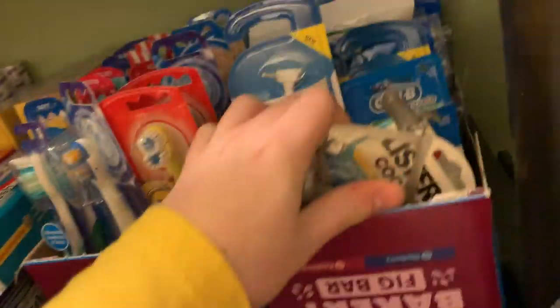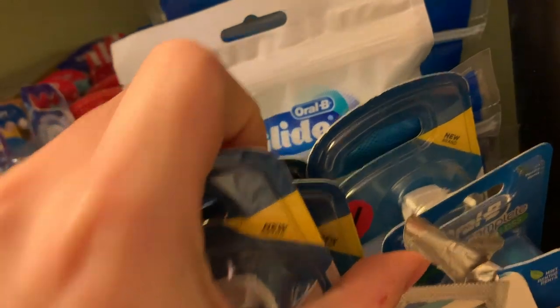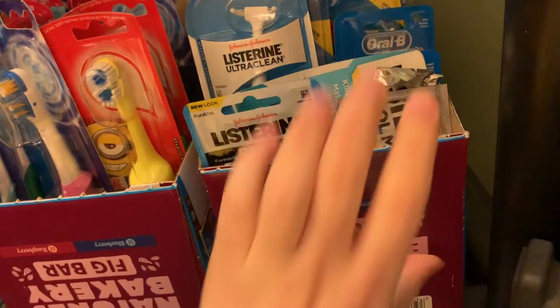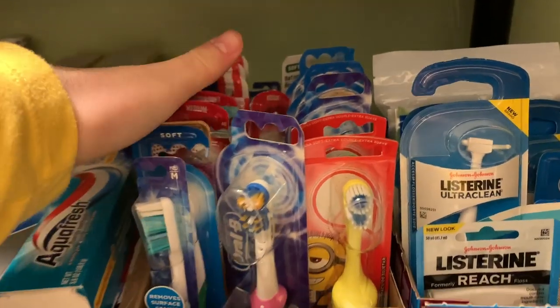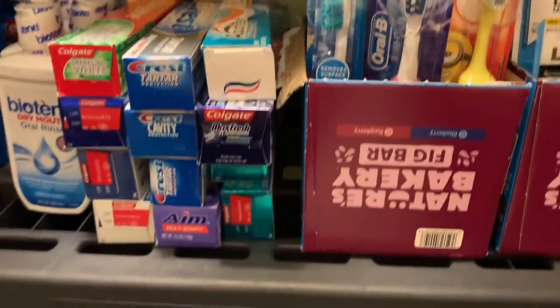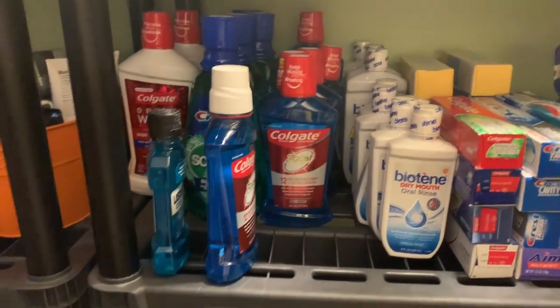Up here I have oral products: this is all floss — wow, that's a lot of floss — stored in those little fig bar boxes. These are all either power toothbrushes or manual toothbrushes; I'm really doing good on toothbrushes right now. This is all toothpaste, double-stacked and going all the way back. And this is all mouthwash — I have a lot of mouthwash.